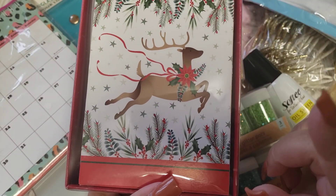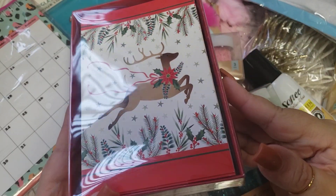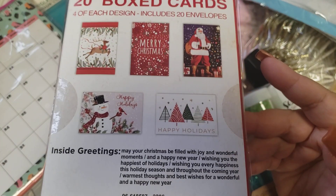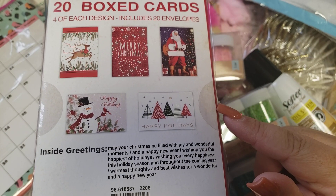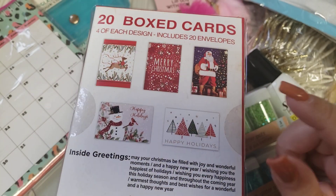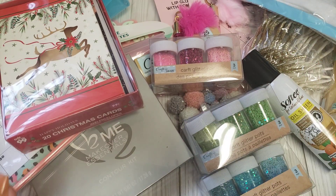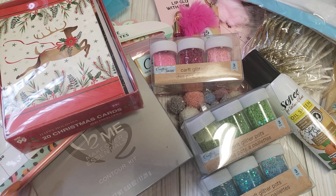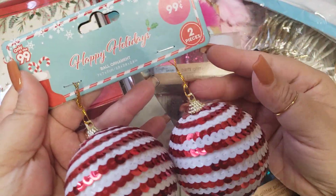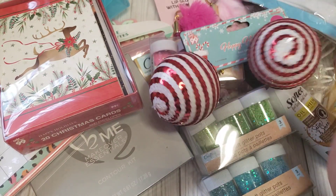I also found some Christmas cards. I really couldn't find a box of Christmas cards at the Dollar Tree, so I came across these at the 99 — 20 cards total, four of each design with envelopes. They also had packs of just five cards for the same price, so I had to dig through the boxes to find this one. I think I've even bought this before, maybe last year. I also thought these ornaments were cute — they remind me of candy cane balls — and this was 99 cents, so that was a nice find.